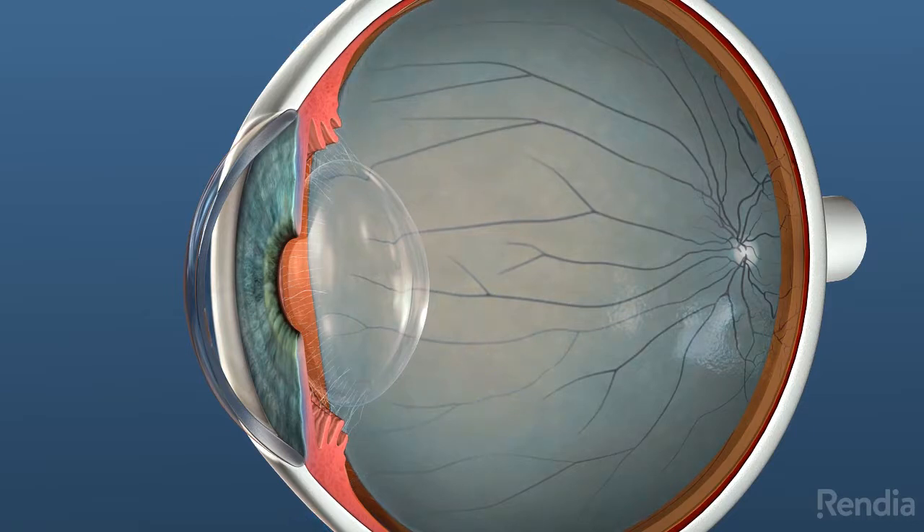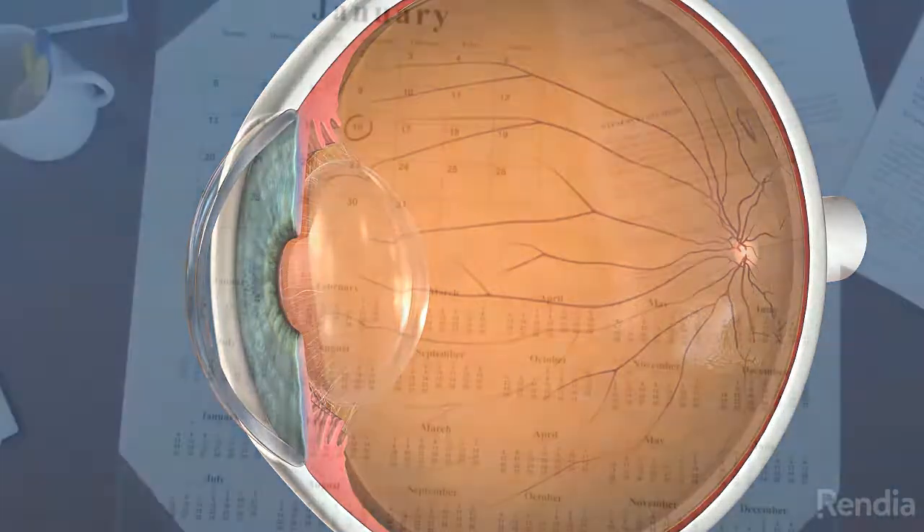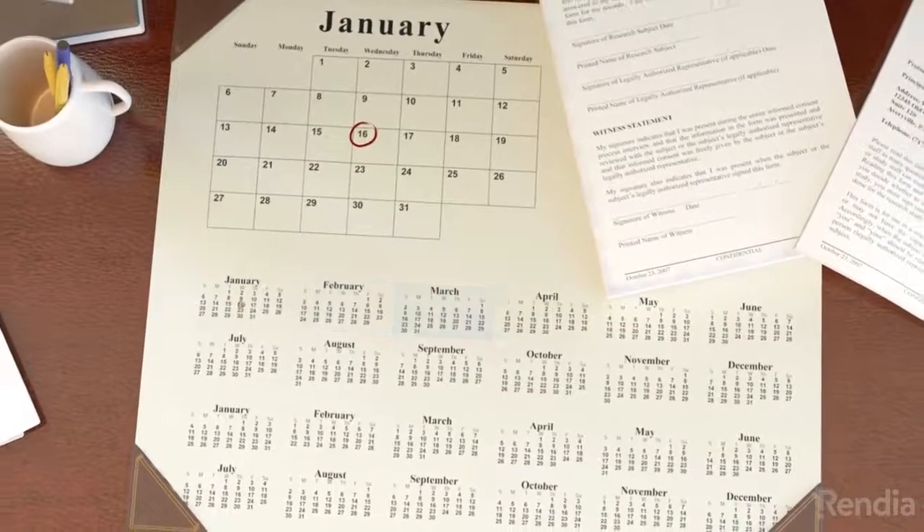The fluid or gas is absorbed into the body over time and replaced by your natural eye fluid. If silicone oil is used, it does not reabsorb and is commonly removed in a few months following the procedure.